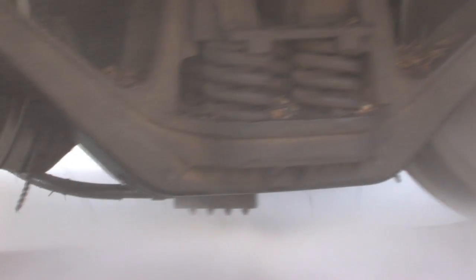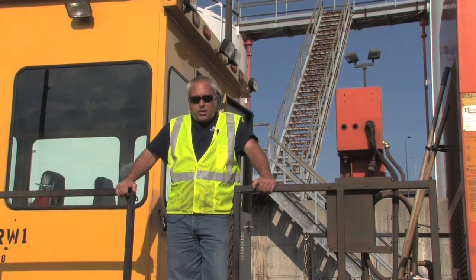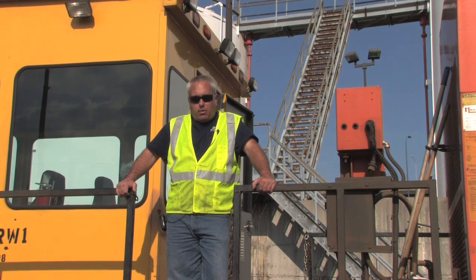The pressure of the water is about 15,000 pounds per square inch. This high pressure means it uses about 50 gallons of water per minute. Depending on the rail condition, it works about 8 to 10 hours a day before the tank needs to be refilled.